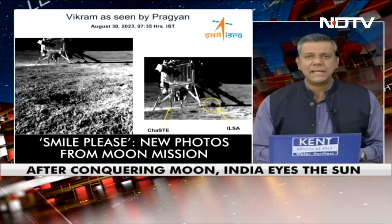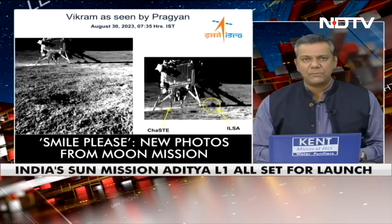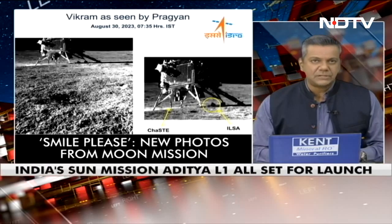Welcome back to Left, Right and Centre. After Chandrayaan, which continues to do brilliantly on the surface of the moon with the Pragyan rover taking pictures of the Vikram lander, it's time to focus on the next big launch that comes up on Saturday morning with the Aditya mission set to blast off.